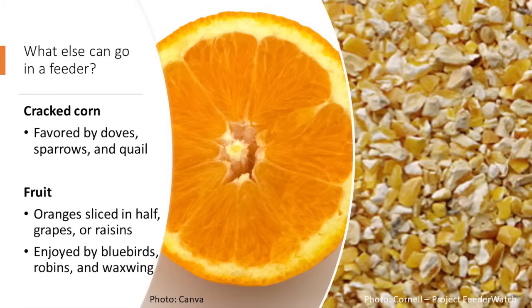If you want to attract different types of birds, cracked corn can be added to a hopper or platform feeder, but it's best utilized on the ground — doves and quail will really enjoy it since they're more ground-feeding birds. Fruit slices can be hung in a tree or placed on a platform feeder, and would attract bluebirds, robins, and waxwings.